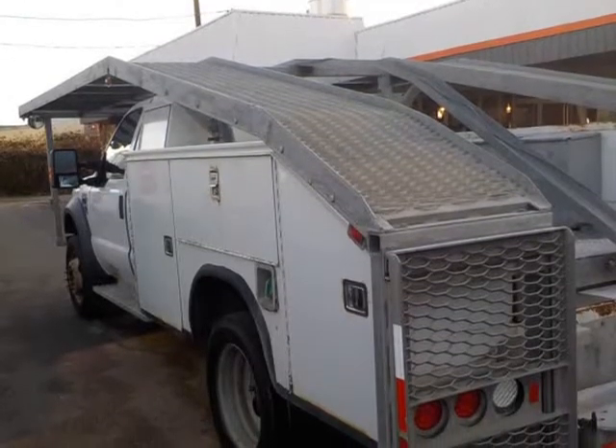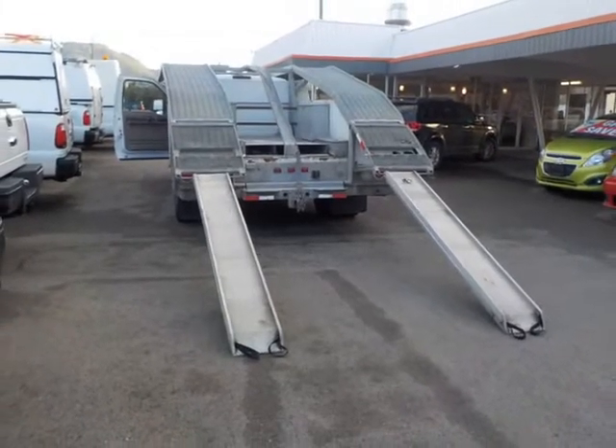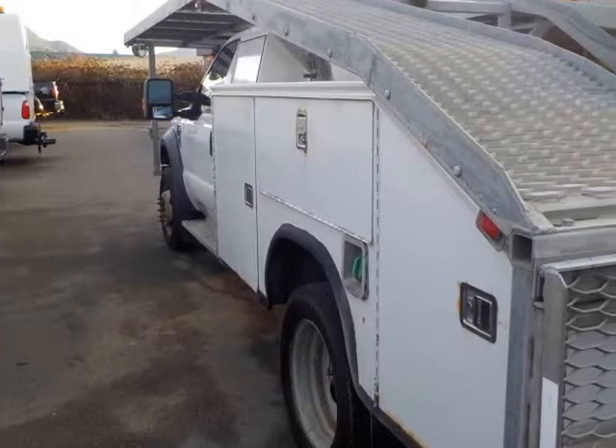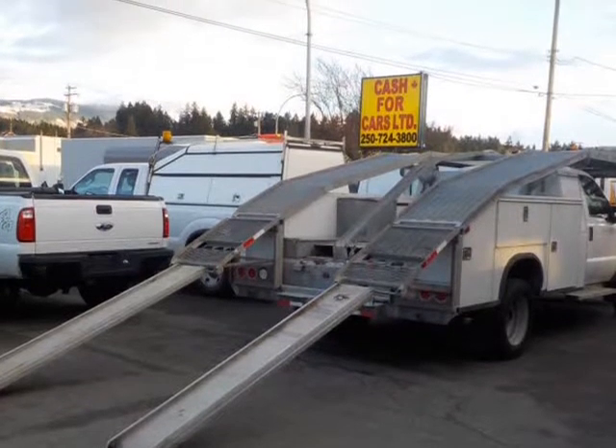This Ford F-550 is in pristine condition, loaded with power windows, locks, tilt, air conditioning, and much more. It features a 6.4L diesel engine with high towing capacity and coolant system. Hard to find this clean a unit.